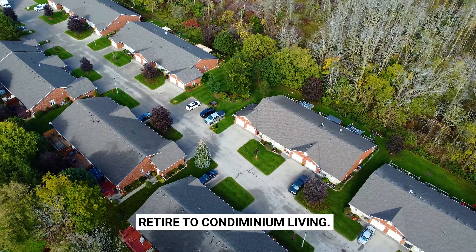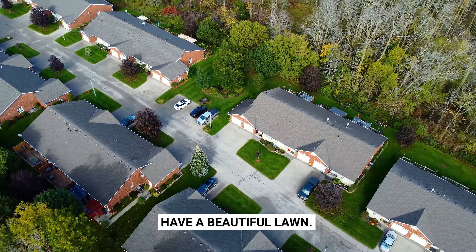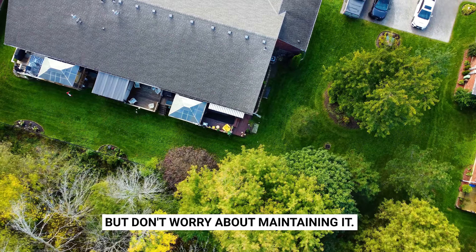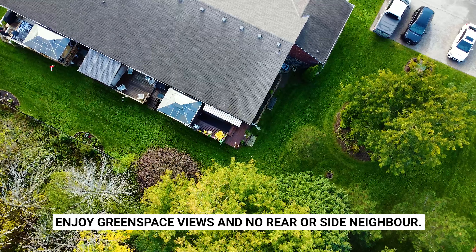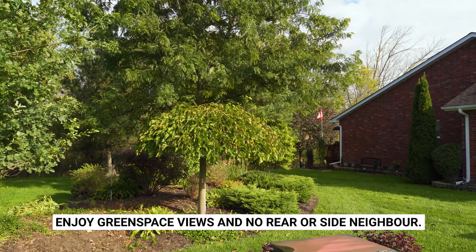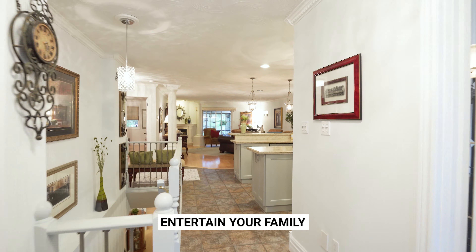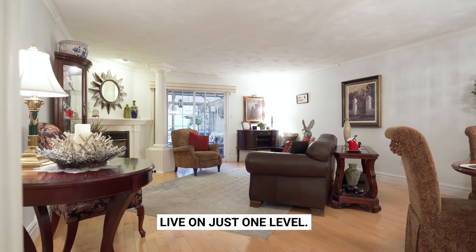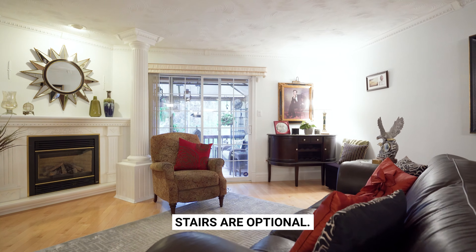Retire to condominium living. Have a beautiful lawn, but don't worry about maintaining it. Enjoy green space views and no rear or side neighbour. Entertain your family in an open and inviting setting. Live on just one level — stairs are optional.